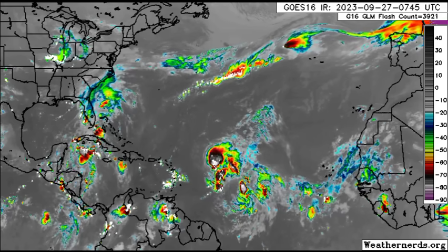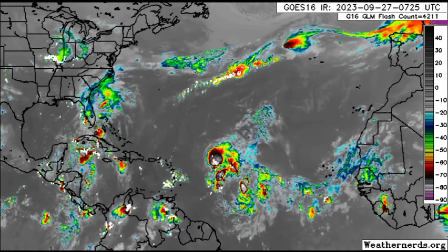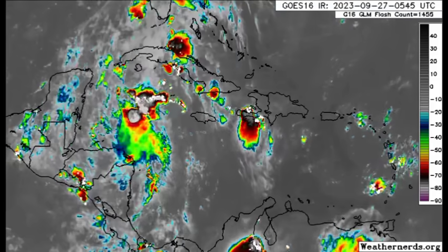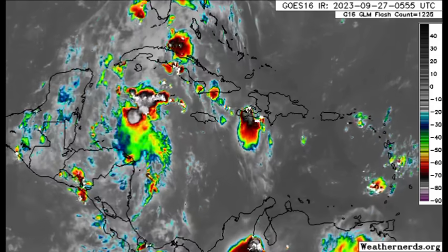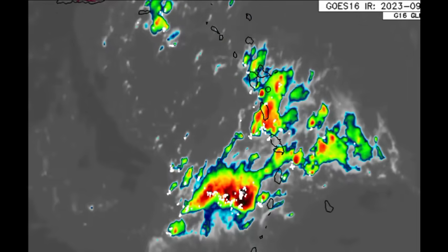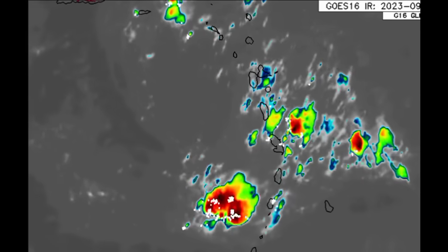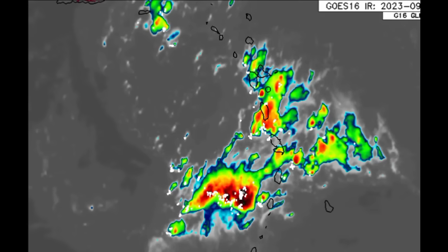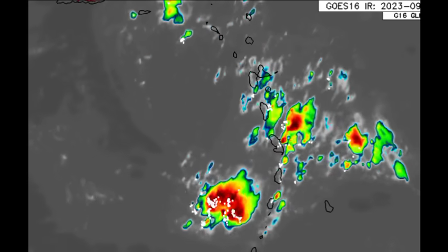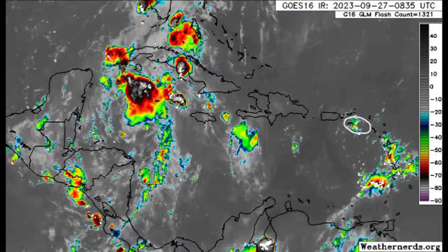The wind shear has been taking its toll on Philippe, and from the moment it developed I mentioned it would be in survival mode because of that shear. Drifting into the Caribbean, we can see lots of showers and thunderstorms across sections of the Lesser Antilles, going from around Guadeloupe through Dominica, Martinique, Saint Lucia, and even Saint Vincent and the Grenadines. Let me know what's been happening in your area — this isn't widespread across all islands.